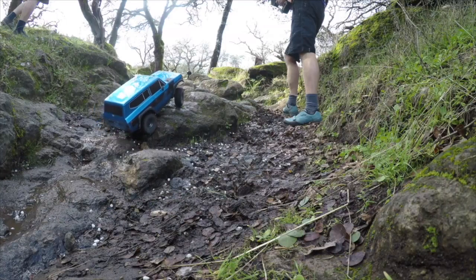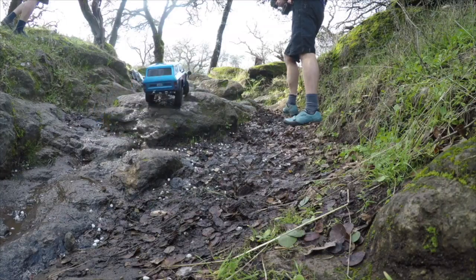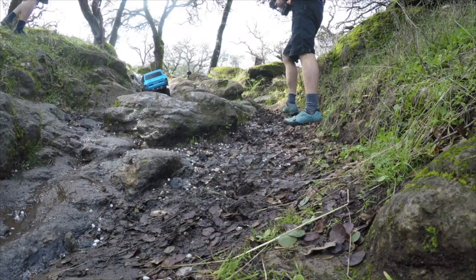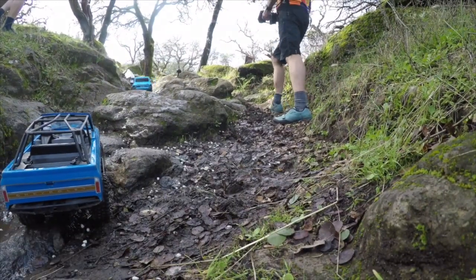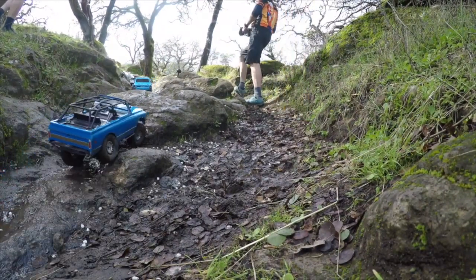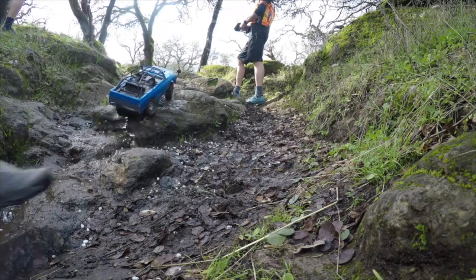Red Cat Gen 8 is slipping and sliding here on this slippery rock, really crawling at slow speed. We have the Axial Chevy here — going to take it with more speed and more flow. It's got less of a problem.